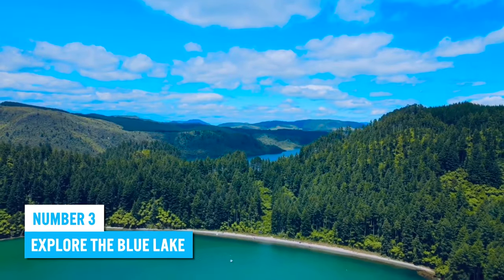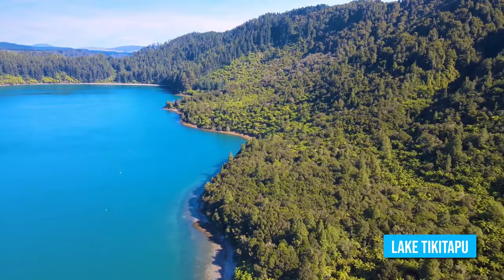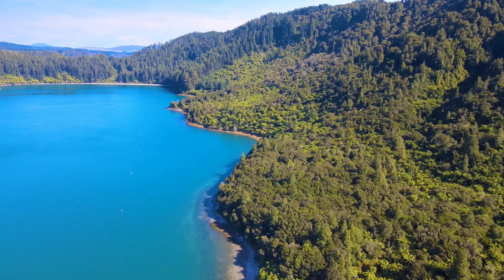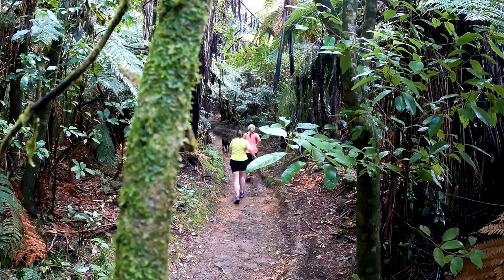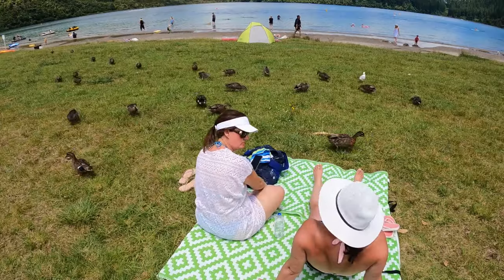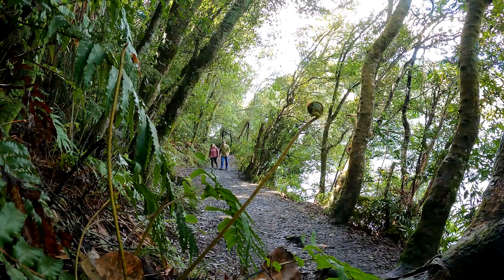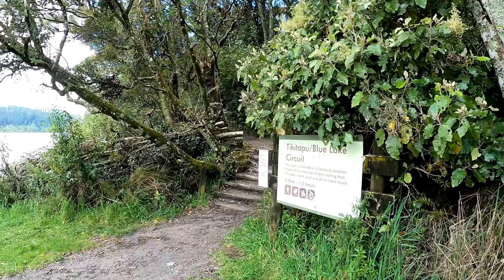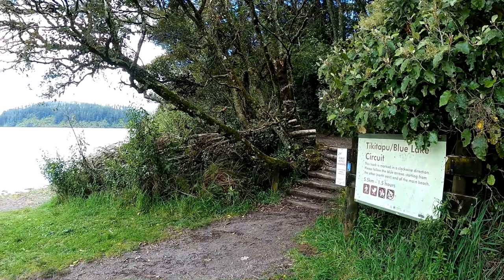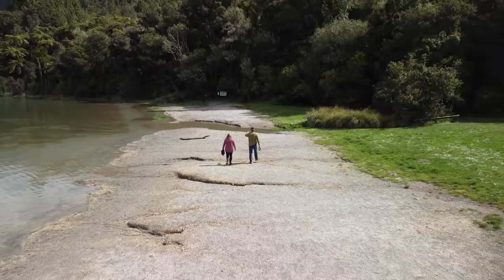Number 3: Explore the Blue Lake. The Blue Lake, known officially as Lake Tikitapu, is a must-see in Rotorua, and there are tons of ways to make the most out of your visit. You can start by taking a short hike to the lake and relax by the stunning waters for a picnic. The path to the lake is super easy to follow and should be completed in less than two hours — don't miss this beautiful walk that gives you time to collect your thoughts and enjoy the scenery.